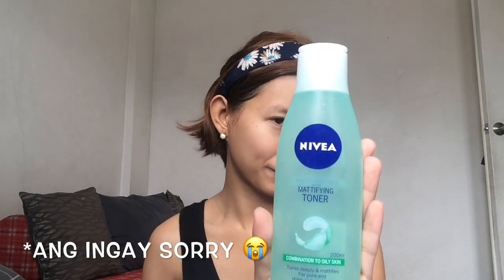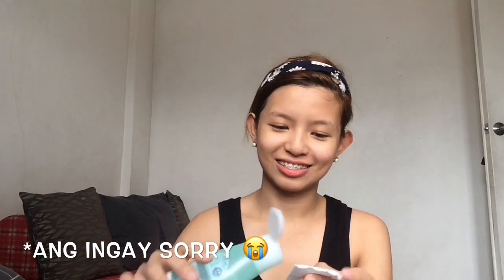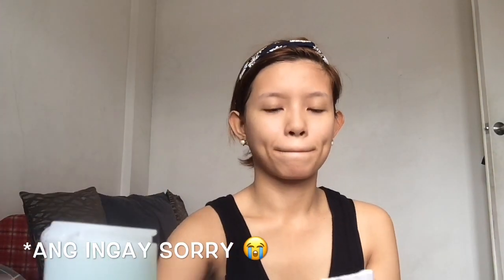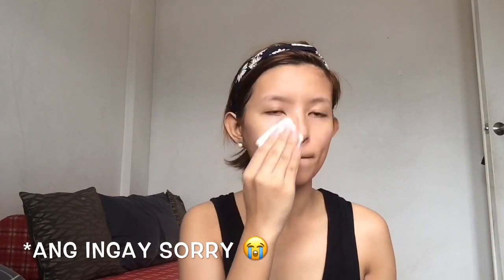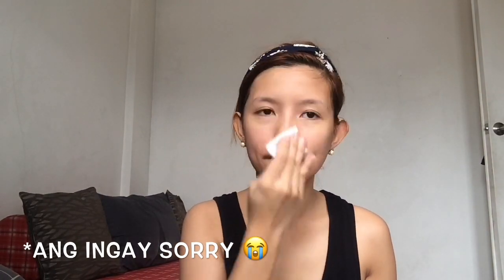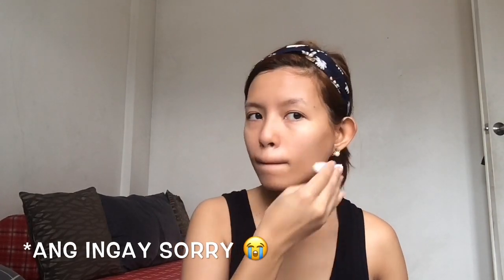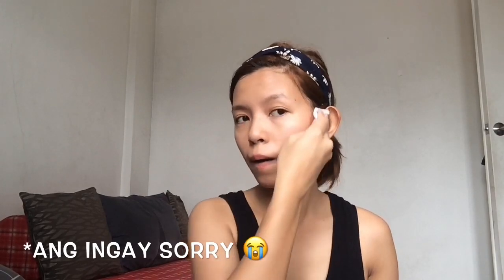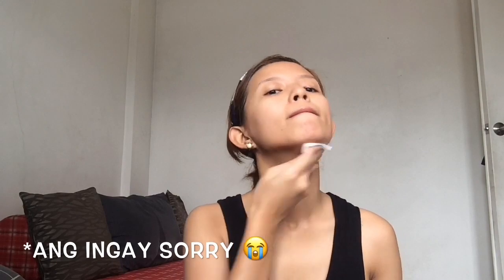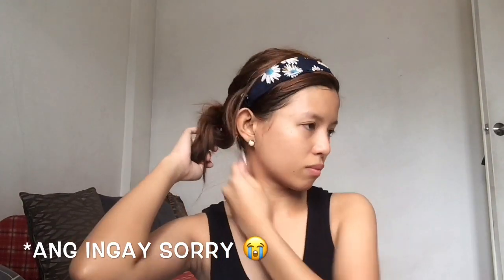For the second step which is toning, I'm using the Nivea Mattifying Toner. It says here for combination to oily skin, since my skin type is combination. So by use of a cotton pad, just rub it on your face in a circular motion as you can see. By the way guys, I love this toner because it has no alcohol content, so it is very gentle on our skin. Don't forget to clean your neck and your nape.